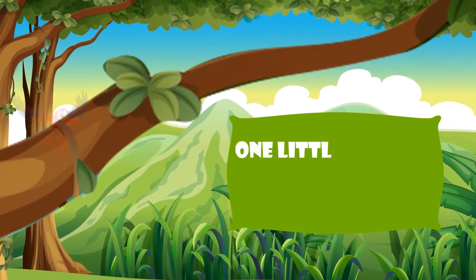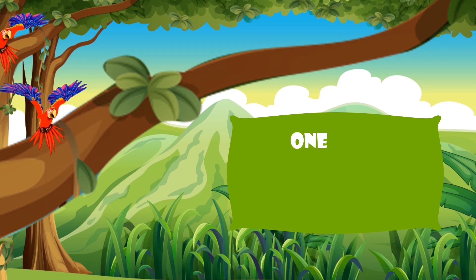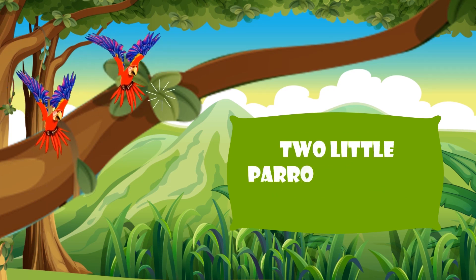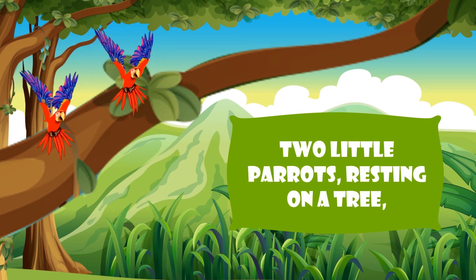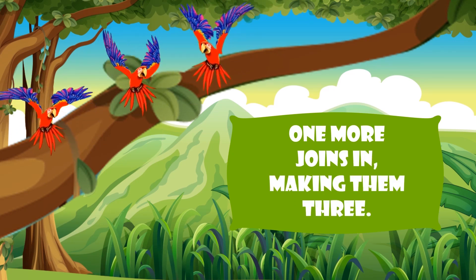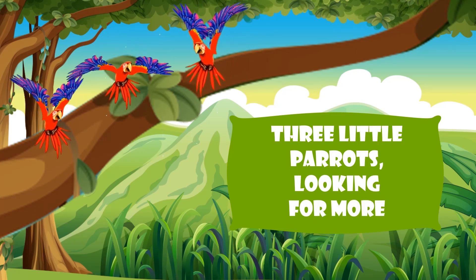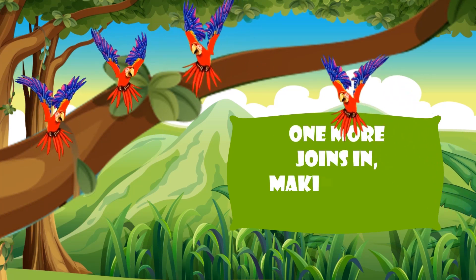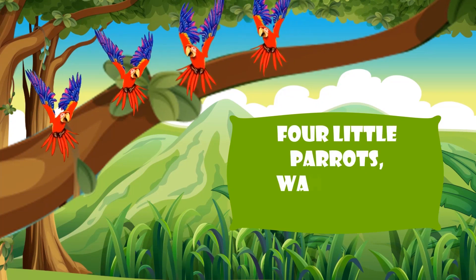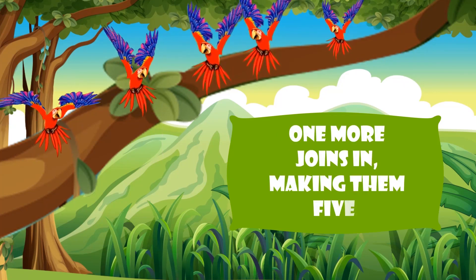One little parrot singing 'I love you.' One more joins in, making them two. Two little parrots resting on a tree. One more joins in, making them three. Three little parrots looking for more. One more joins in, making them four. Four little parrots wanting to dive. One more joins in, making them five.